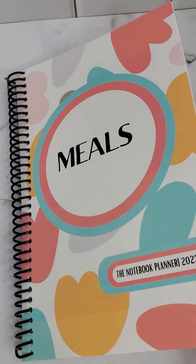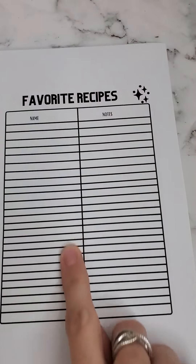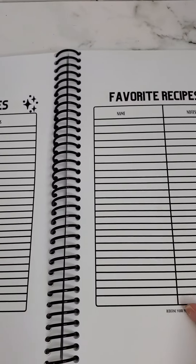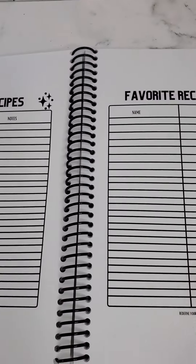I'm going to give you a quick walk-through. The front section has double-sided 'My Favorite Recipes' pages, where you're able to put the name and any notes that you need. There are six double-sided pages in the front and six double-sided pages in the back.